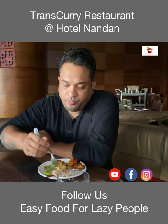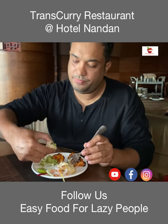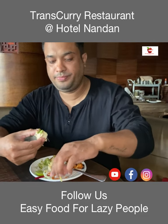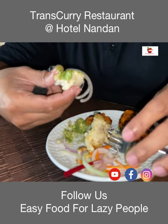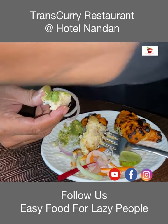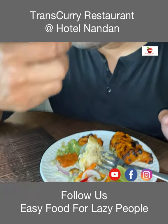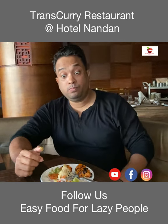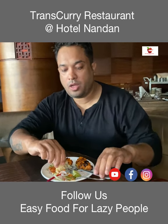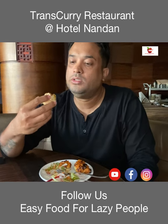Now let's try the chicken. It's falling apart. The chicken is also very good and I would rate it 8 out of 10. Looks good — very nice, it's very soft.